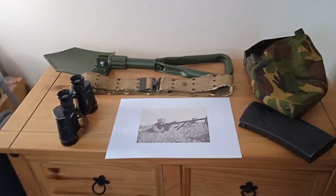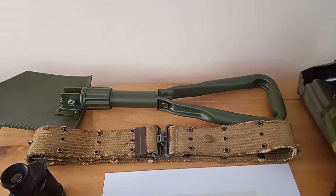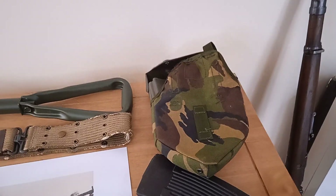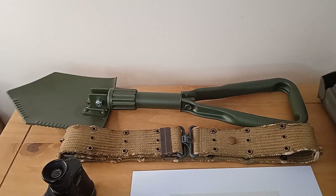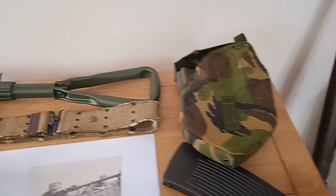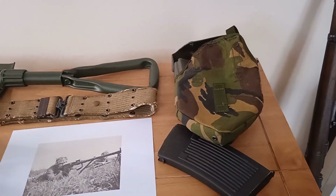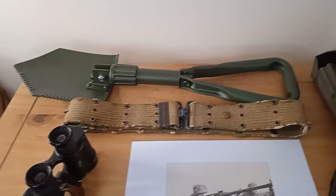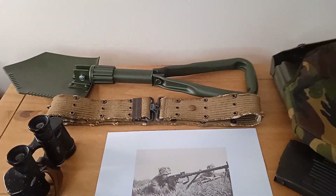Alex got himself a nice British Army folding entrenching tool and cover for his DPM uniform. He's been looking for one. There are still a few bits needed — a rucksack and a Bergen 58 pattern in DPM. When you go to these fairs, you never know what you're going to find. You can also make the shovel into a pickaxe, which is always very handy.